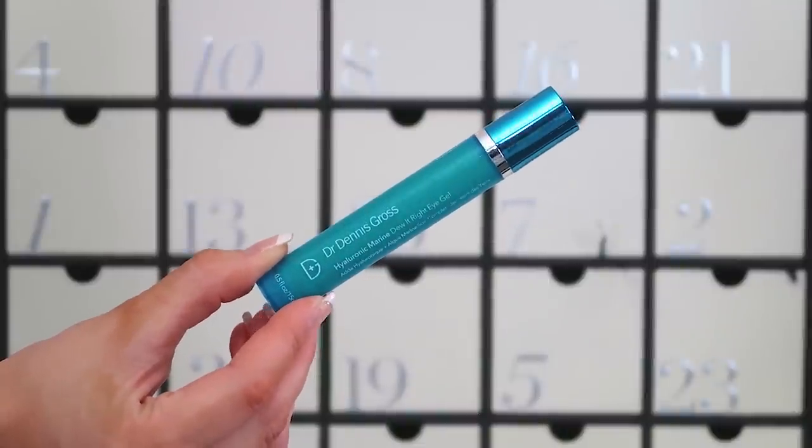Number nineteen: the Dr. Dennis Gross Hyaluronic Marine Do It All Eye Gel — an under-eye treatment. If you have puffy eyes, dark under-eye bags, or are worried about the appearance under your eyes in the mornings, this is a lovely product to try. I love Dr. Dennis Gross — their peel wipes are fantastic. This is full size at 15ml and is great for anti-aging, dark under-eye bags, and uneven pigmentation. My skin looks lovely and feels great with it — I ran out a few months ago so I'm glad to be topped up.